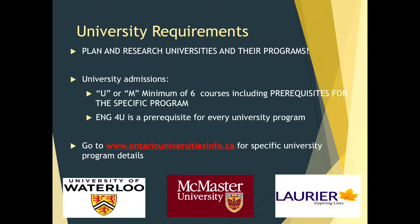University requirements. It is extremely important that you plan and research universities and their programs. Many universities have made information available virtually, including campus tours. Please take some time to look so you can become familiar with what they have to offer, not only in terms of programs but campus life. To qualify to apply to a university program, you must have a total of six courses at the U or M level, including the prerequisites specific to the program. English 4U is a prerequisite for every single university program.